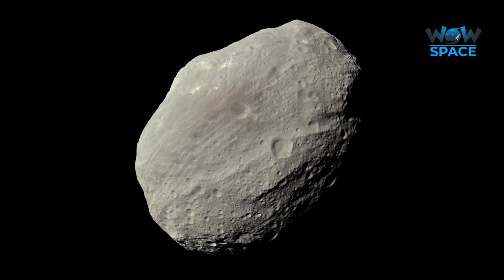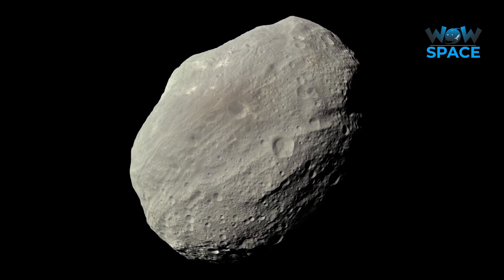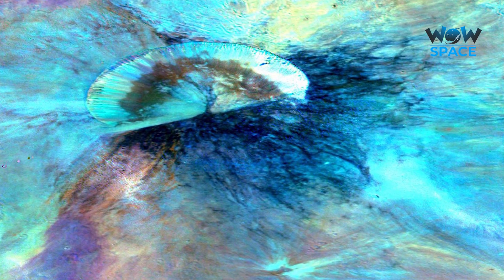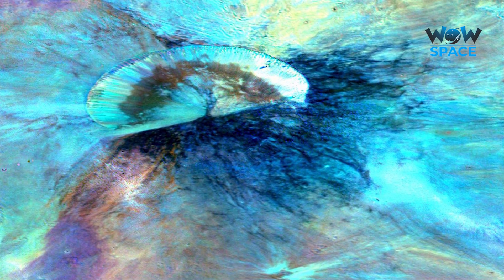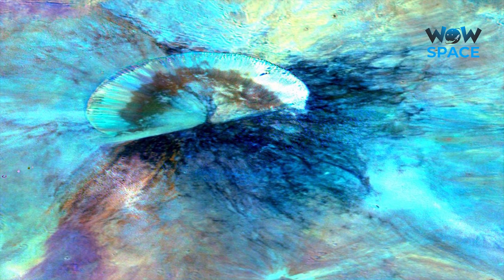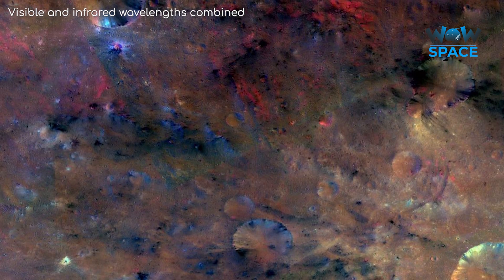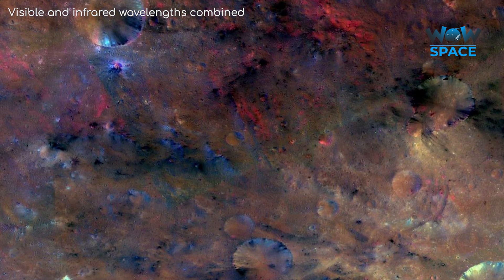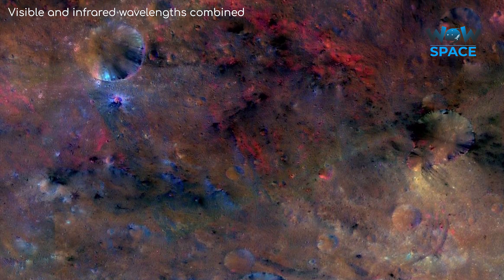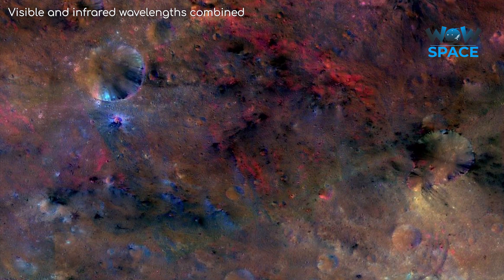To the naked eye, Vesta does appear quite bland. This is a true colour image of Vesta, appearing as you would see it. However, if you have a camera that can see in a wide variety of wavelengths of light, suddenly Vesta's true variety becomes apparent. In this composite image, the black material is likely ejecta brought by a large meteor impact, and the red material is likely also from an impact but is material that melted before solidifying again.